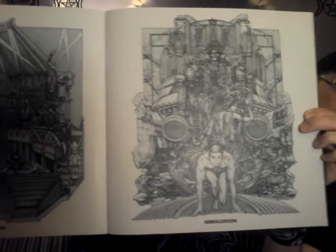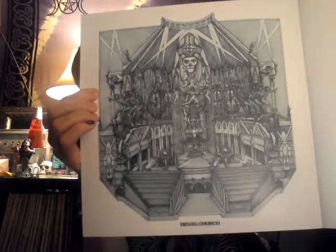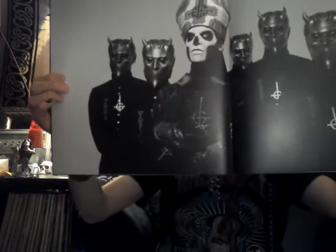I won't go through all of them, but there's some awesome artwork. Each illustration is for one of the songs on the album. There's a couple more, and then there's the band picture here in the middle.